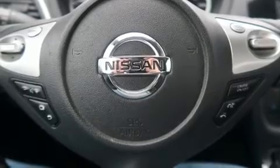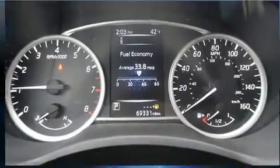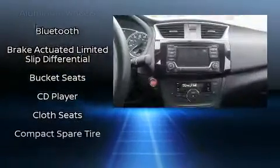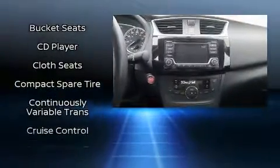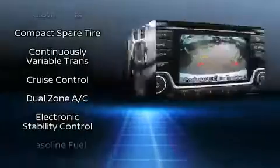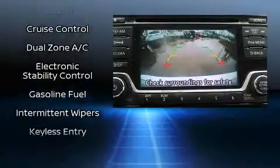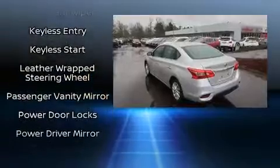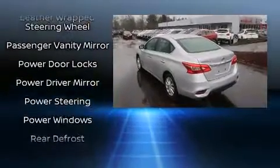Passenger security is always assured thanks to various safety features such as dual front impact airbags, head curtain airbags, traction control, brake assist, ignition disabling, and ABS brakes. This car was designed with safety in mind, allowing you to drive with even greater assurance.